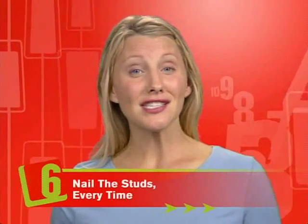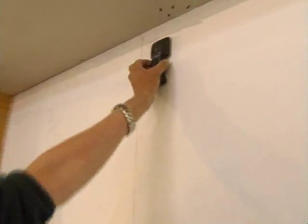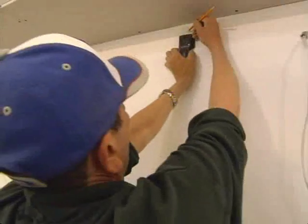After you get the cabinet on the wall, you can't just put the screws in wherever you feel like. The cabinets will hold a lot of weight, so it's important to screw them into something solid. Learn the importance of a firm bond in our sixth thing: nail the studs every time. Finding the studs is very important when installing upper cabinets because they'll end up holding a lot of plates, cups, and glasses.